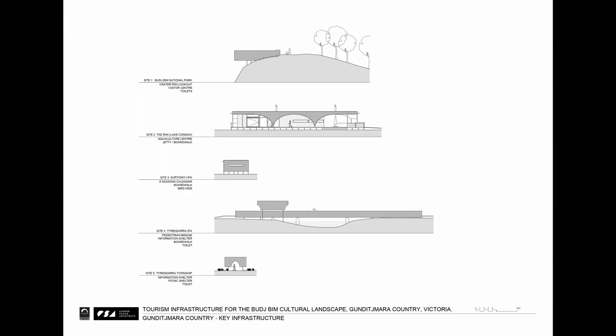The facilities we've designed are many and varied — from a crater-rim lookout to a visitor centre, boardwalks, toilets, information shelters, picnic shelters, a bird hide, a bridge, a jetty, an aquaculture centre, and a cafe.